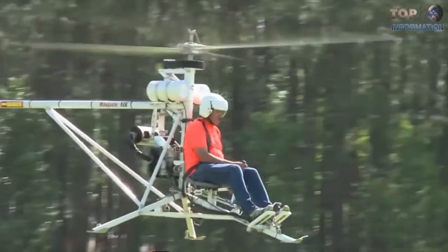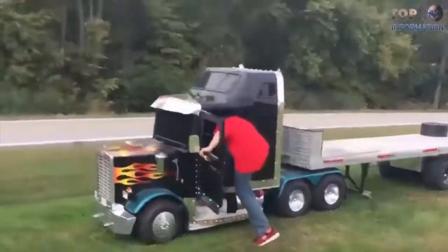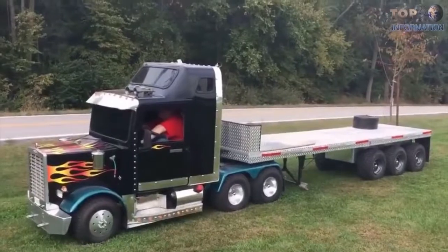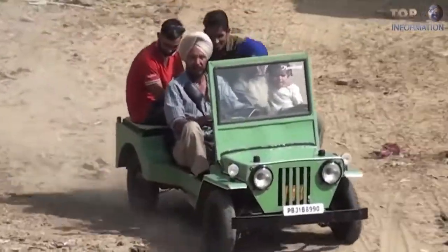Today we are listing some of the smallest and most insane vehicles which actually exist in real life. Before we begin, be sure to subscribe for great content.